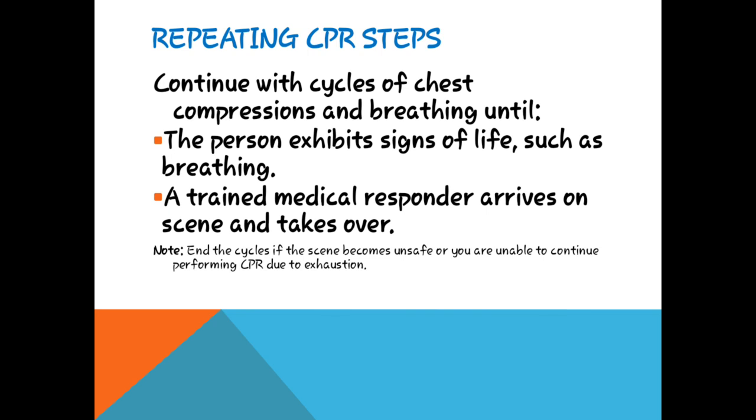Repeating CPR steps — chest compressions اور breathing کا cycle جاری رکھیں جب تک patient کو ہوش نہ آ جائے یا وہ سانس لینا شروع نہ کر دے۔ تب تک CPR دیتے رہنا ہے جب تک ایک trained medical responder وہاں نہ پہنچ جائے۔ کچھ جگہ حادثے کی ایسی جگہ ہوتی ہے جہاں آپ زیادہ دیر نہیں ٹھہر سکتے — ایسی صورت میں اپنی جان کو خطرے میں نہ ڈالیں اور وہاں سے خود کو remove کریں۔